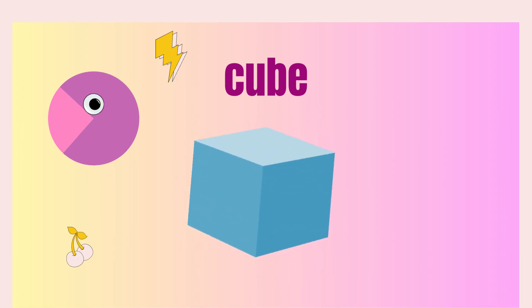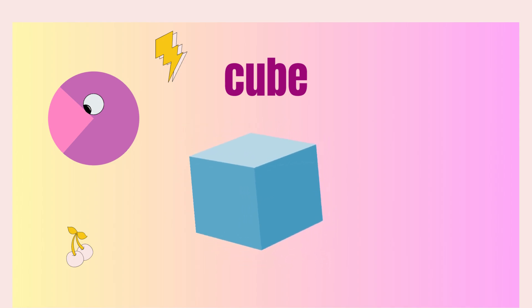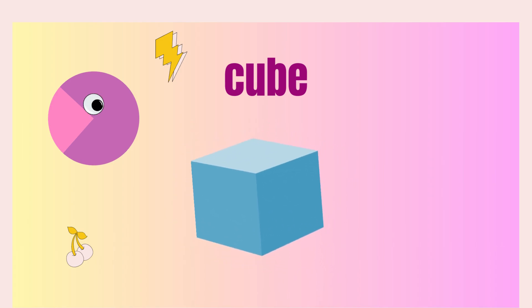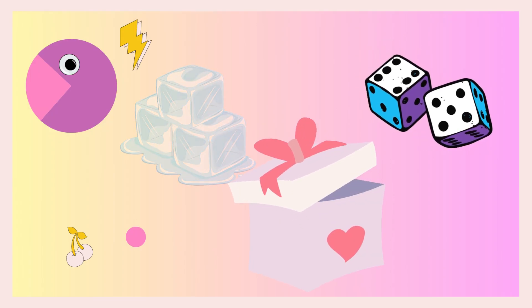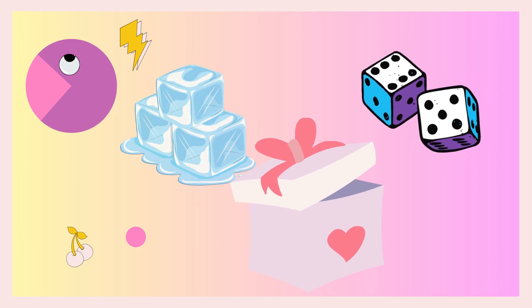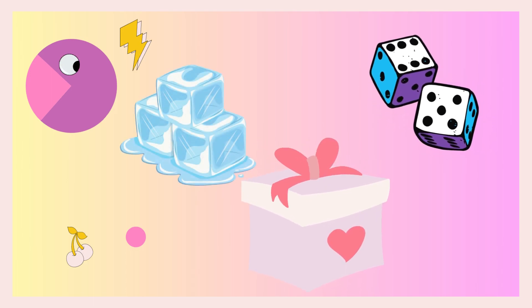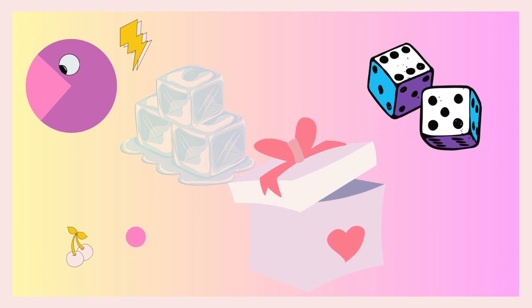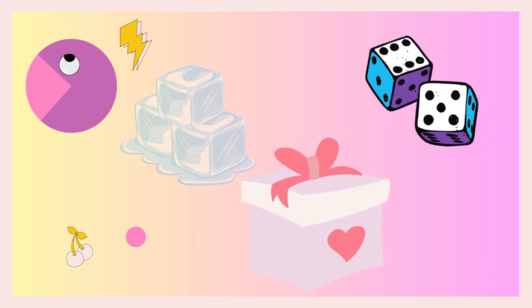Friends, the next shape is cube. It's very easy! Can you see cubes around you? Yes — a cube of ice, and a gift box, and dice. These are all in cube shape.